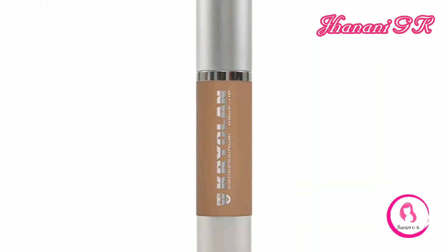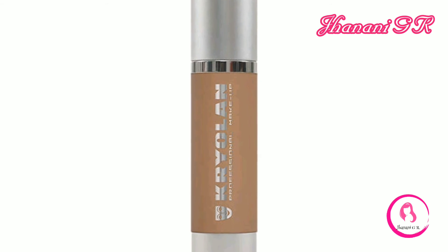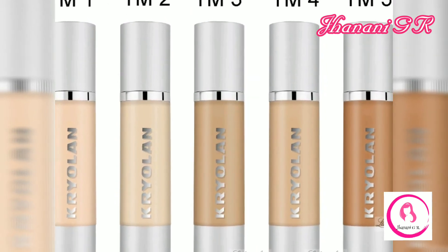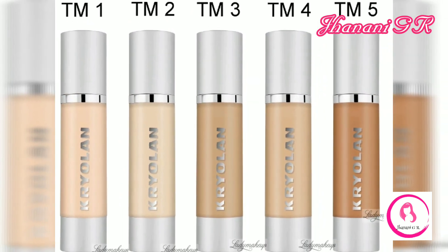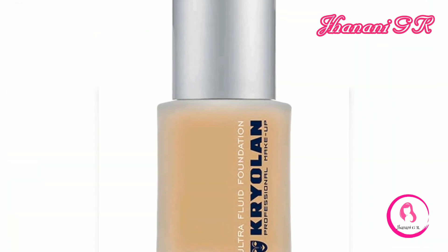Number nine: Ultra Fluid Foundation. Ultra Fluid Foundation is lightweight, which lets the skin breathe, but at the same time provides medium coverage adequate enough to cover acne and blemishes. This is a good everyday foundation.